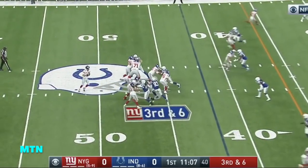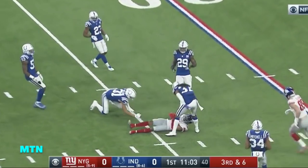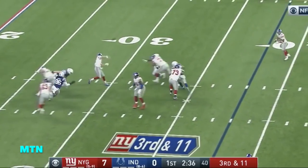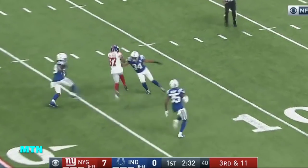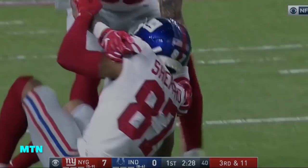Third down and six. Manning throws and what a catch — getting it to 49 yards. Barkley in, gets by Hunt — oh, and he's got him! Shepard inside the 20. Shepard just broke the tackle of Mitchell and takes it down to them.